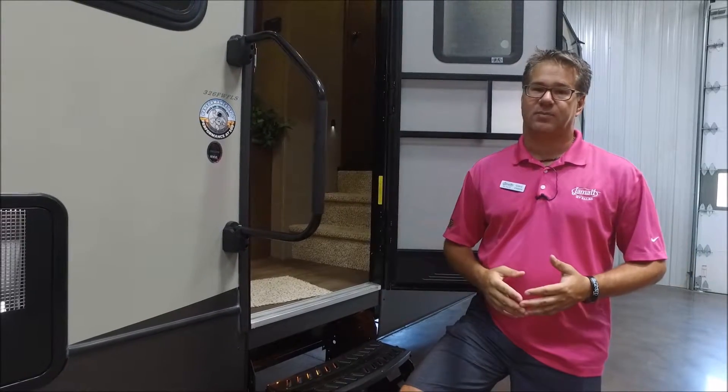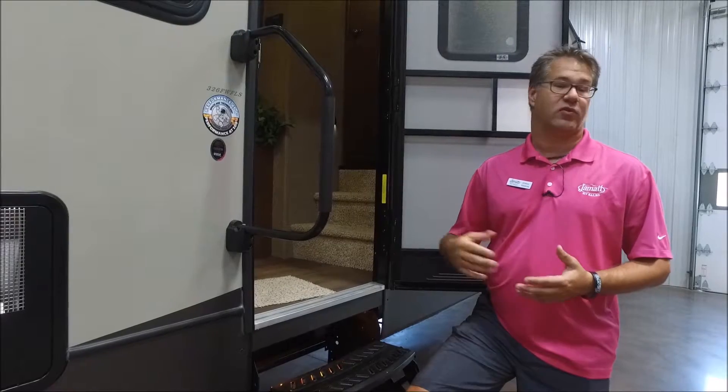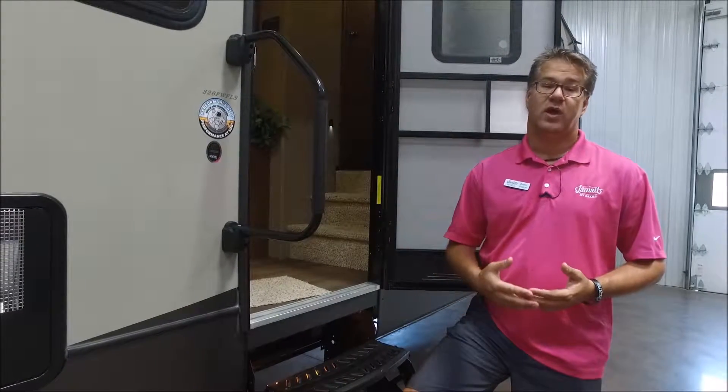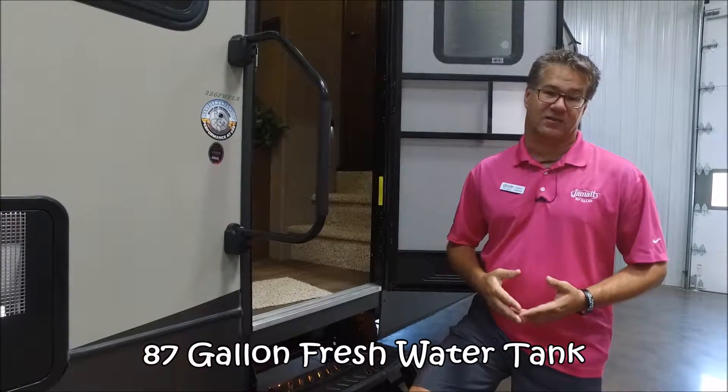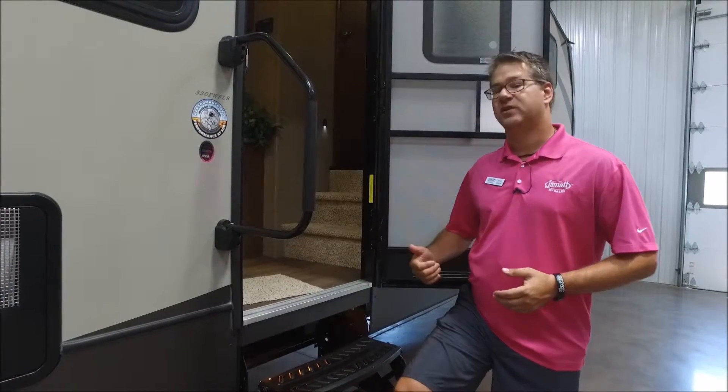It's also a wide body camping trailer, and one of the big benefits that gives you is the fresh water tank. If you want to take water with you, you can take 87 gallons — that's quite a bit of water if you're doing some dry camping. Let's go inside and look around.